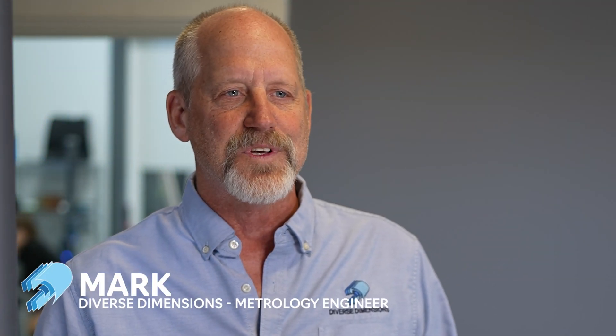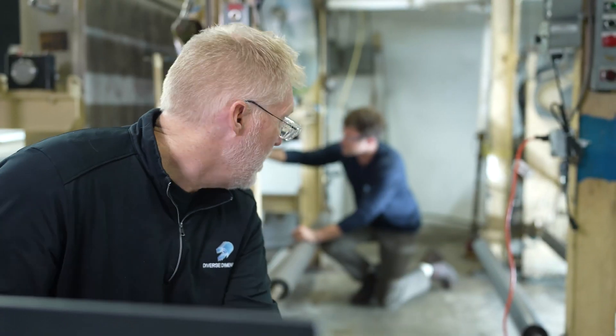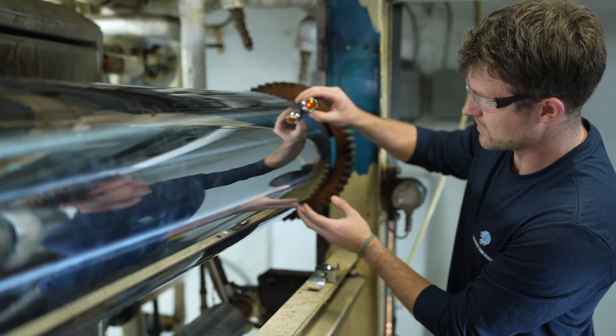We've all got this one common goal — we just want to solve people's problems. Everyone in this building is kind of a problem solver, and they like to dig in and get to the root cause of someone else's problems.